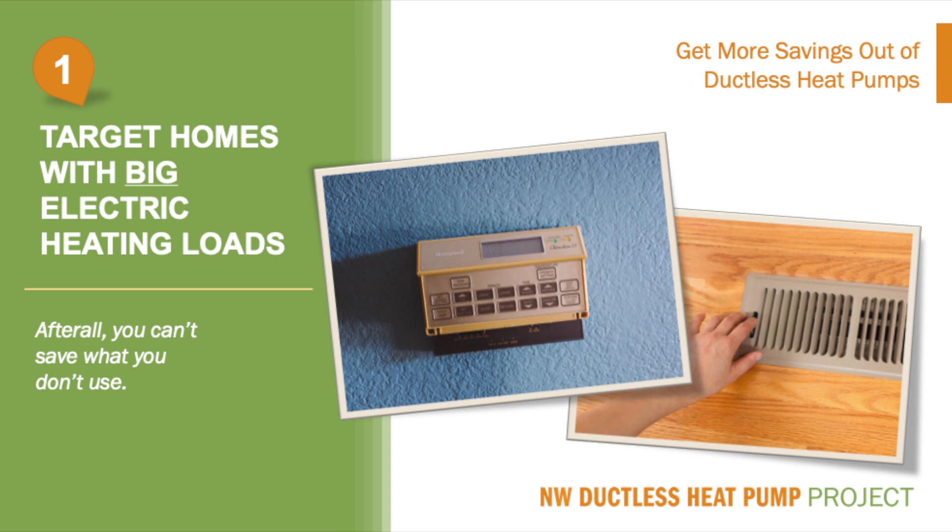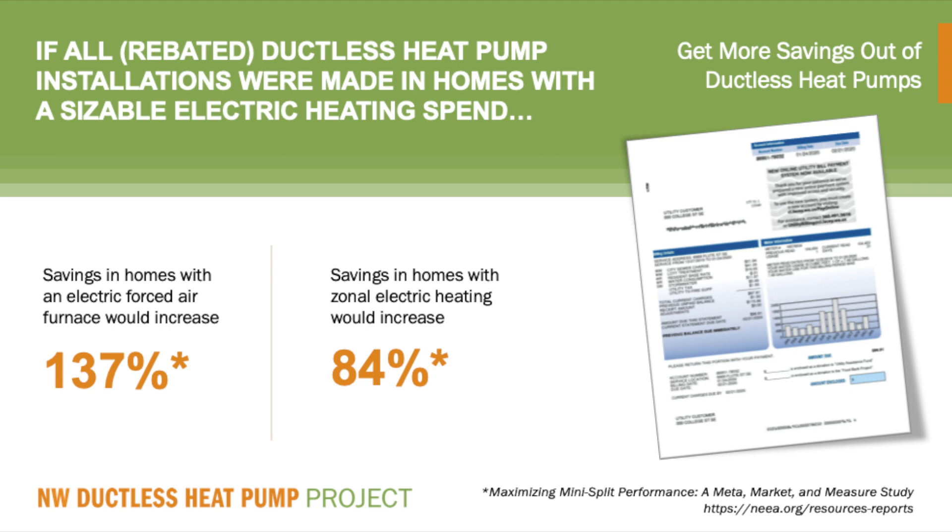Unfortunately, in too many cases, ductless rebates are being used in homes where there is too little electricity being used for heating, and you can't save what isn't being used in the first place. Perhaps the homeowner heats with wood or pellets or another source and isn't using their electric heat. Our research shows that if ductless rebates were only used on homes with sizable electric heating loads, the savings in homes with an electric forced air furnace would increase 137%, and if ductless heat pump rebates were only used in homes with sizable loads from electric zonal heat, savings would increase 84%.